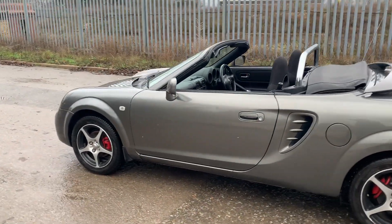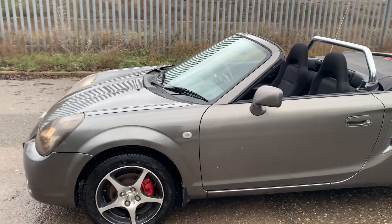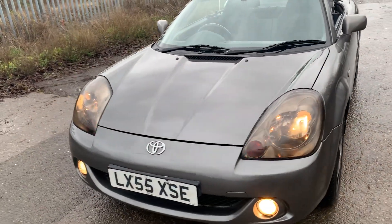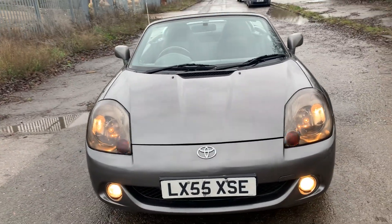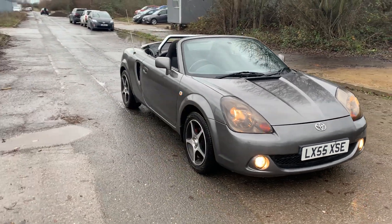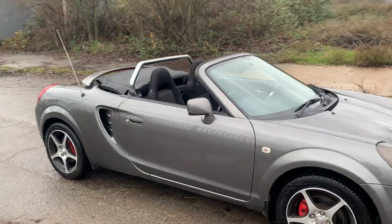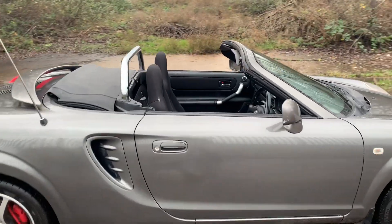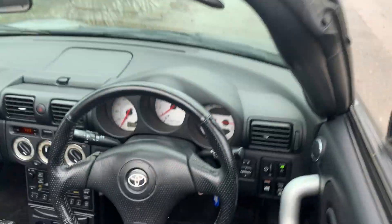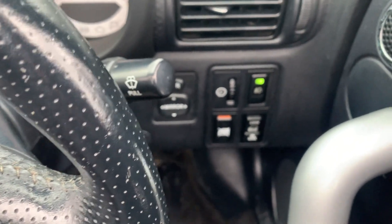One gorgeous car for the price it's going for — absolutely gorgeous from every angle. You can see the roof is down. That means it's beautiful because most roofs don't go down, or if they go down they don't come up. But this is a manual roof, so you can always just push it up or pull it down — that's the beauty of the car. Let me quickly show you inside.